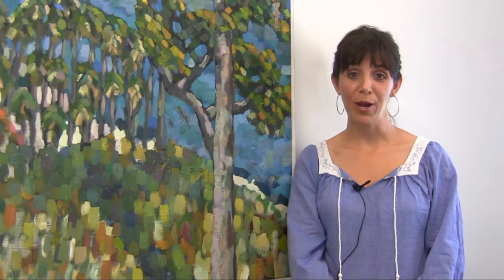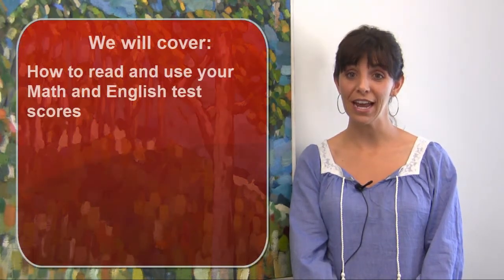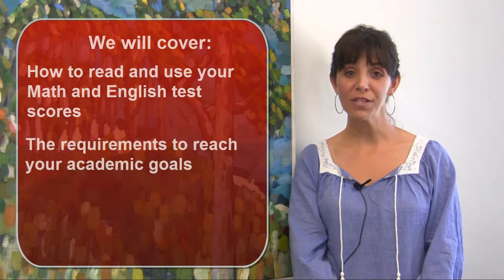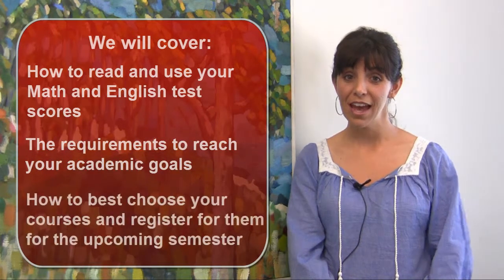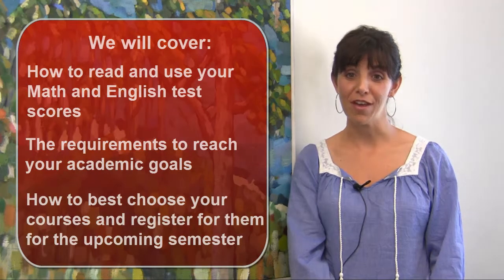So please take the time to study and learn the information you're required to review before you register for SBCC classes. In this program, we will cover essential information such as understanding how to read and use your Math and English assessment test scores, the requirements to reach your academic goals, how to best choose your courses, and how to register into those courses for the upcoming semester.